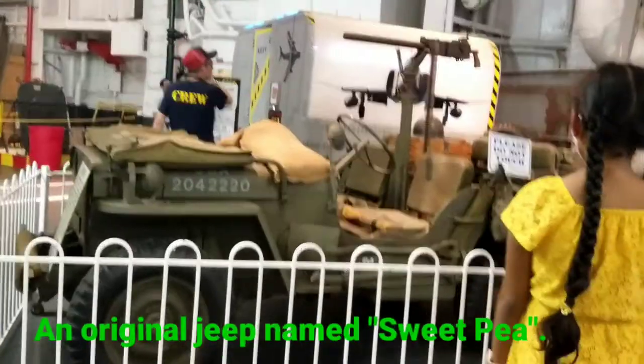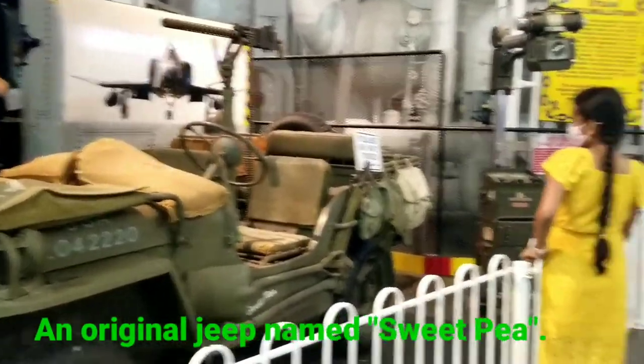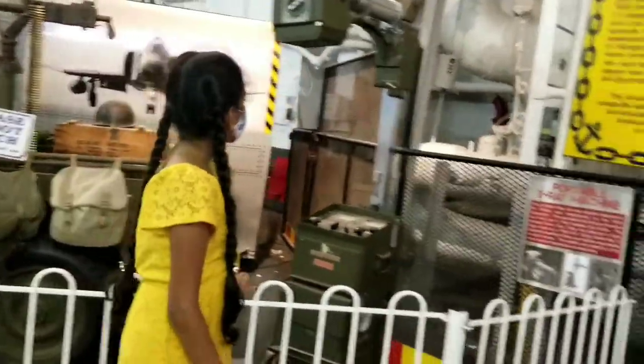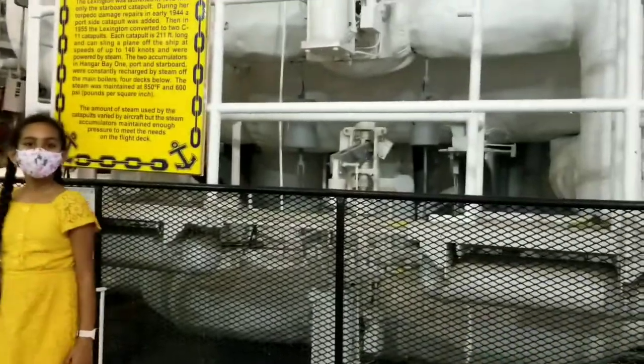Before the ship was decommissioned, the crew daily consumed 660 pounds of meat, 164 gallons of milk, and 97 dozen eggs. That is a lot of food consumed.